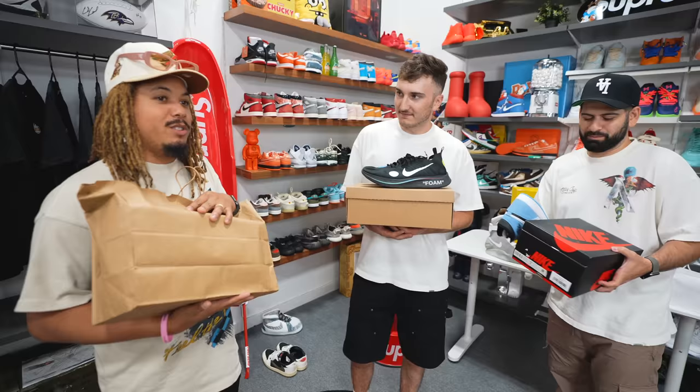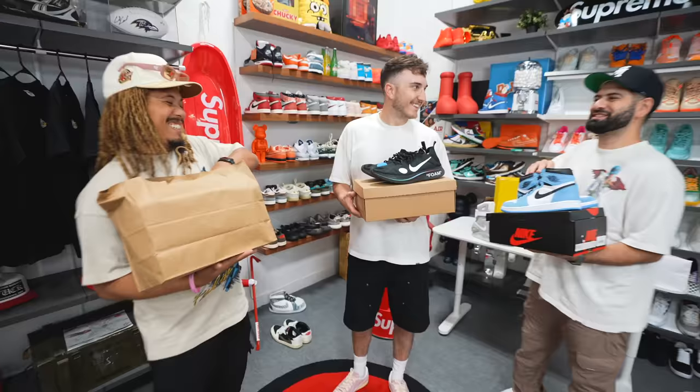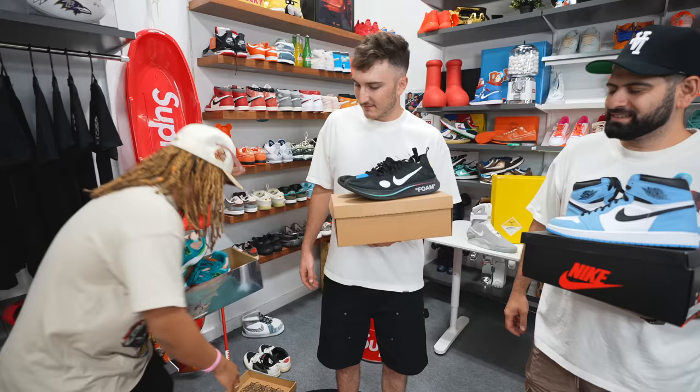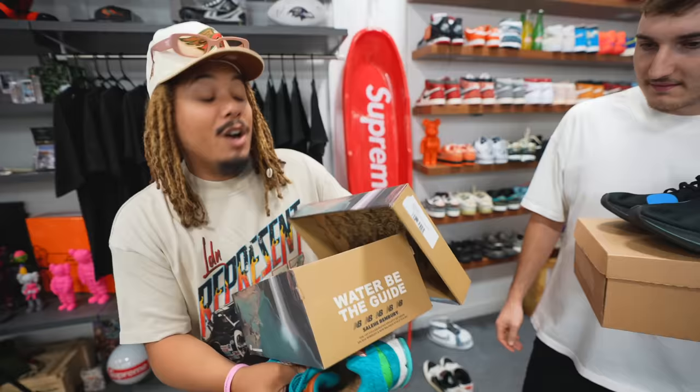Tony wanted to think outside the box and be different from what everyone expected. His shoe was also going for $250. It's not something people would expect him to grab, and it is his size — so if he wins, he keeps it. The reveal: it's a New Balance — the 2002s.